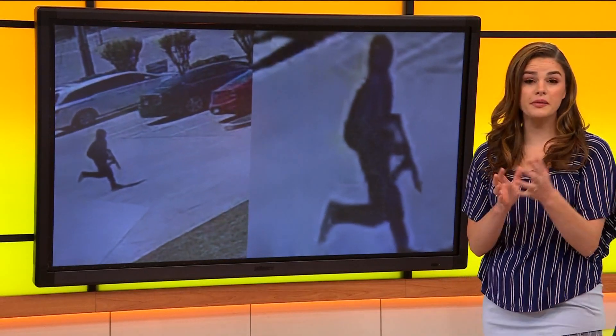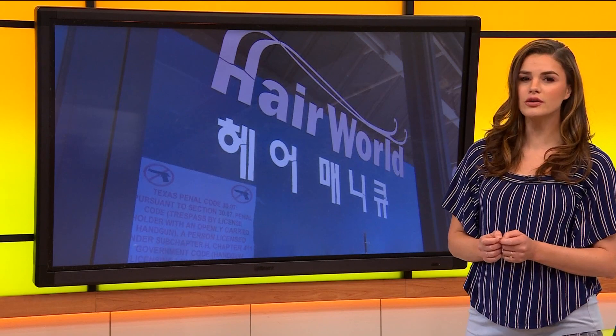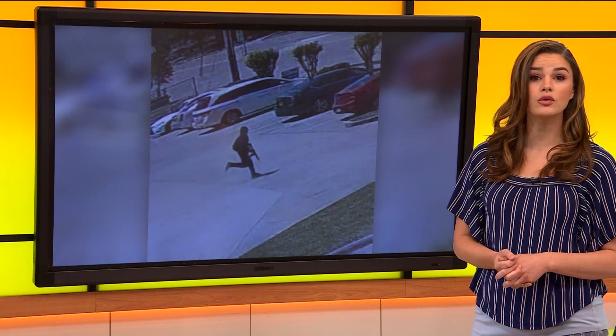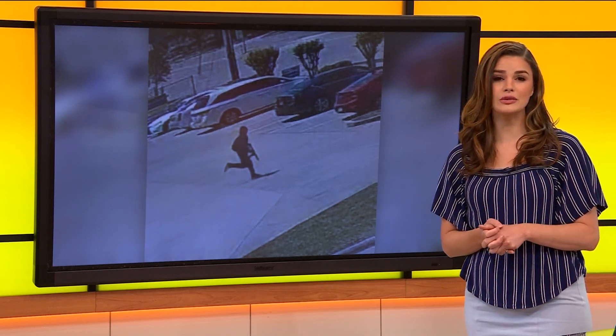Breaking news from the live desk: Dallas police have arrested a person in connection to a hair salon shooting that happened early last week. Three women were injured and are expected to be okay. Investigators say the suspect is being interviewed right now, and more information on the arrest is coming out later today.